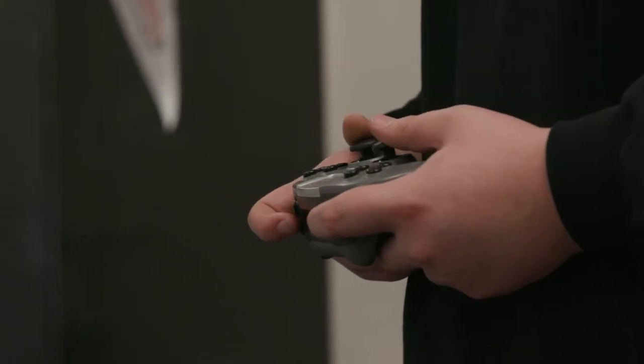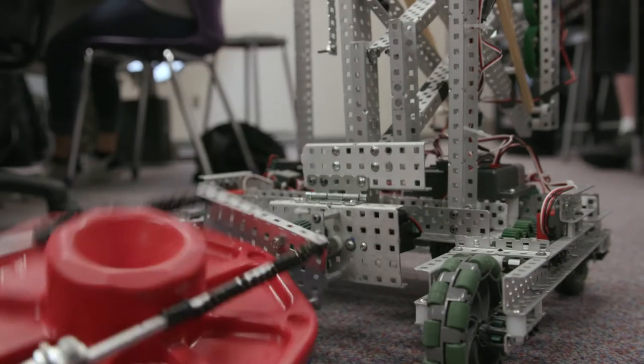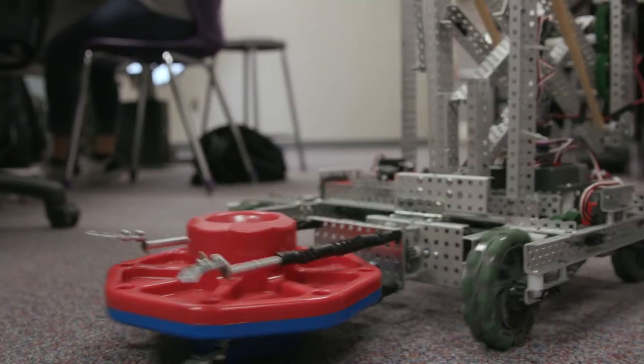It helps a lot of kids find new avenues that they wouldn't normally find in regular classes, and it helps kids move on to finding internships or jobs or helping with college. Being involved in CTE has given me a way to understand the different options that I have.